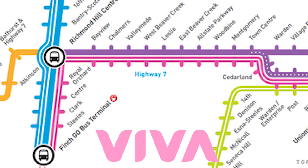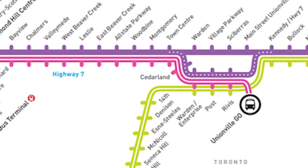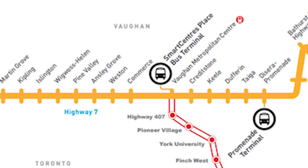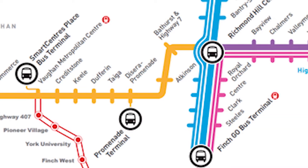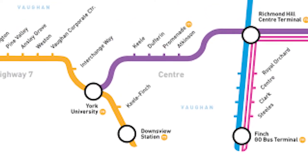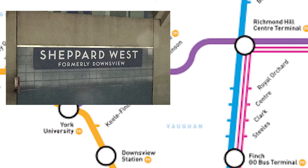Viva Pink only operates during rush hours and travels from Finch GO Bus Terminal to Unionville GO Station. Viva Orange travels from Martingrove Road along Highway 7 to Richmond Hill Centre, although back in 2018 the route used to travel down to Downsview Subway Station.